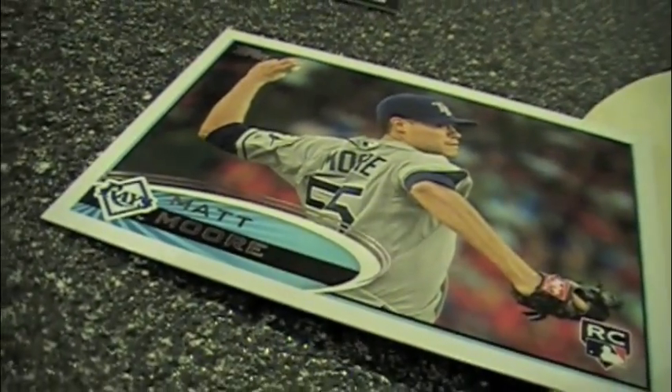There's a Matt Moore rookie card — we won't mention him against the Rangers. It doesn't matter. The Rangers got the last laugh.